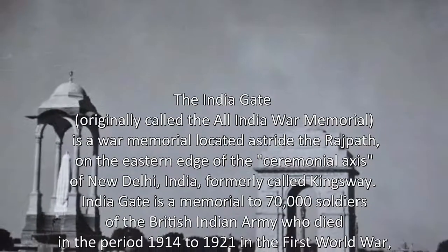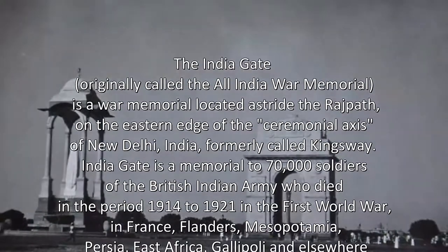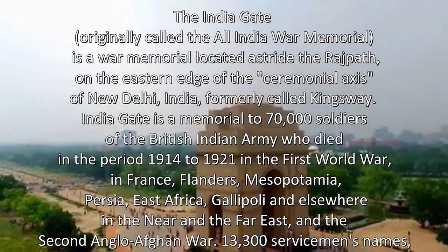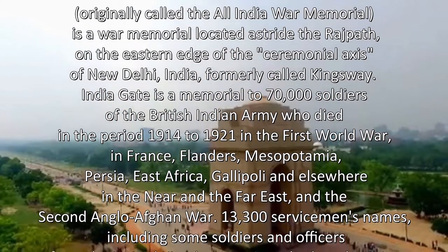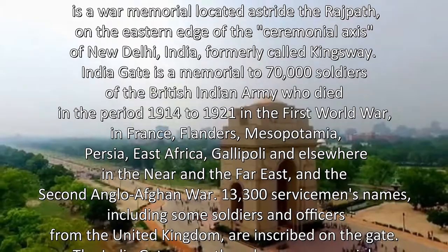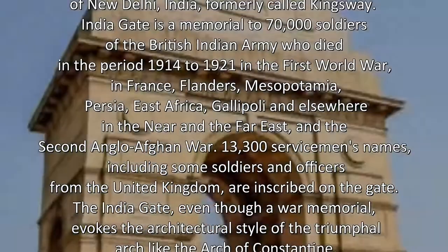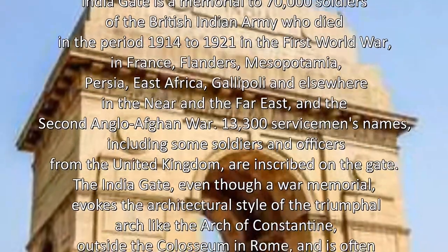India Gate is a memorial to 70,000 soldiers of the British Indian Army who died in the period 1914–1921 in the First World War, in France, Flanders, Mesopotamia, Persia, East Africa, Gallipoli and elsewhere in the near and Far East, and the Second Anglo-Afghan War.